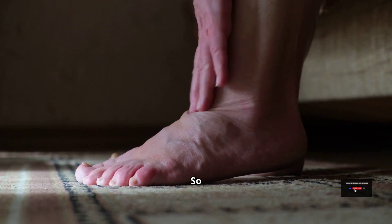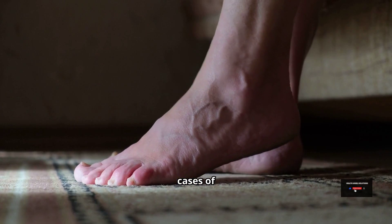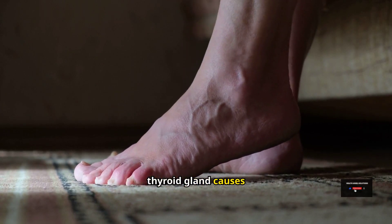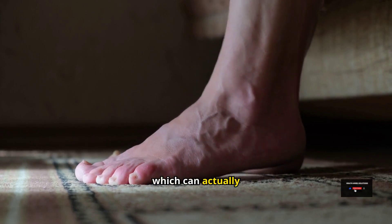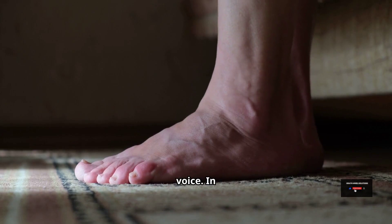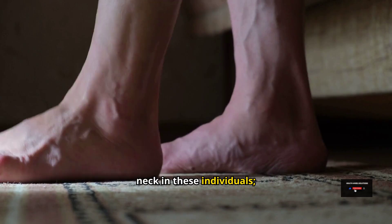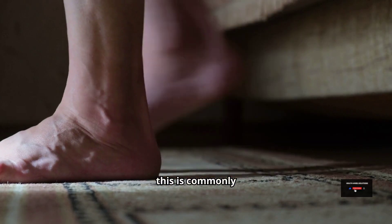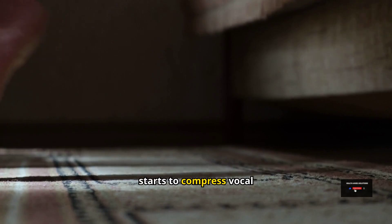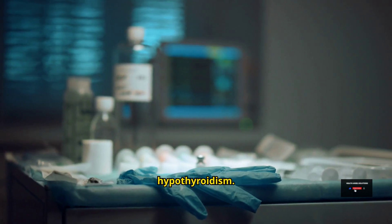Goiter is an enlarged thyroid gland. In some cases of hypothyroidism, we can see goiter occurring — an enlarged thyroid gland causes swelling of the front of the neck, which can compress or press on the vocal cords and cause a hoarse voice. In other cases, we can also see a very swollen neck. This is commonly caused by the enlargement of the thyroid gland where it starts to compress the vocal cords.